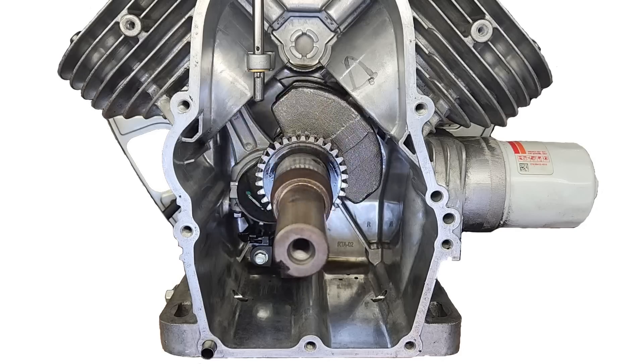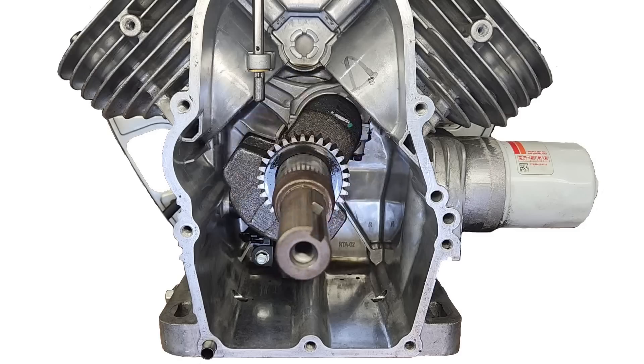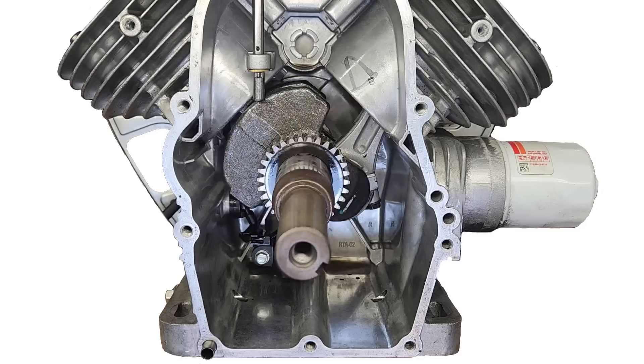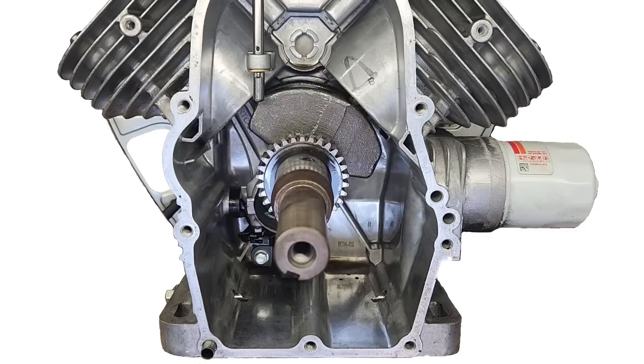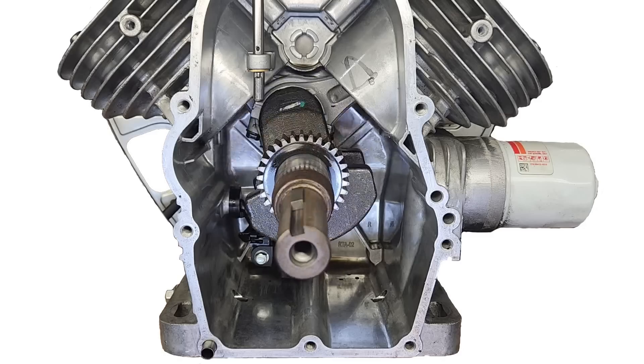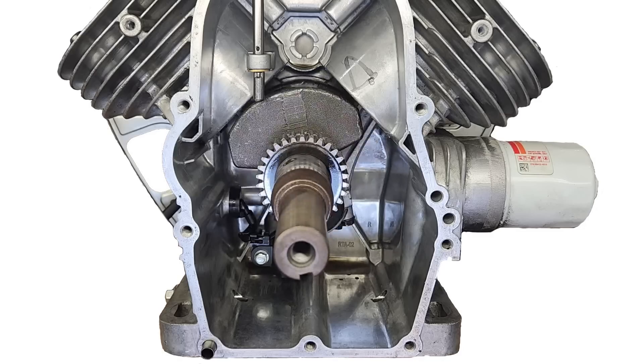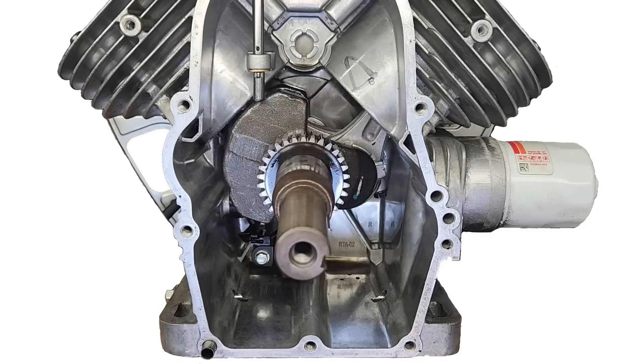The head gaskets are likely fine, but keep in mind blown head gaskets will cause a similar situation on some engines. But on this engine, the way the ventilation system is set up, I don't think we would have seen a massive amount of oil from the vent. The ventilation system on this engine is very clever and keeps the oil inside the crankcase even in the worst situation.